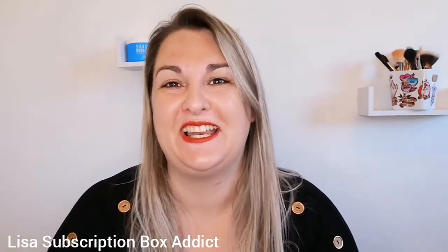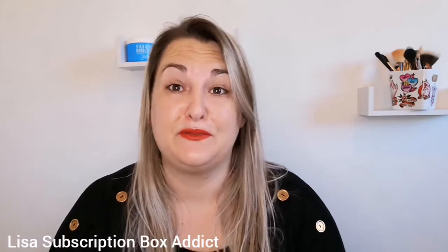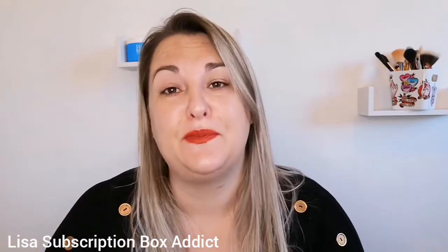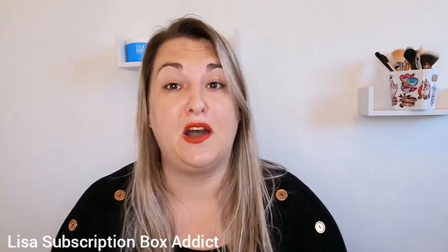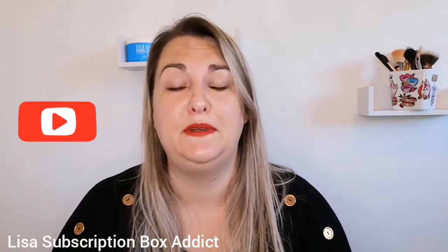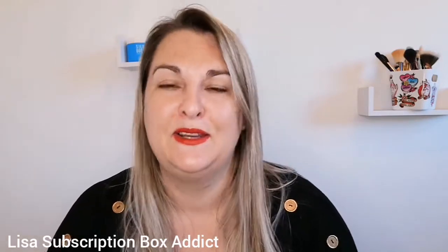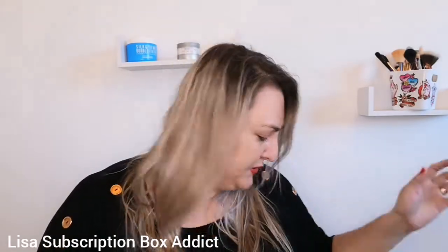Hey, welcome back to my channel! It's lovely to have you here. Don't forget I have a thousand subscriber giveaway — check out the description box for the link on how to enter. If you're new or haven't yet subscribed, don't forget to click subscribe to keep up to date with everything I do.